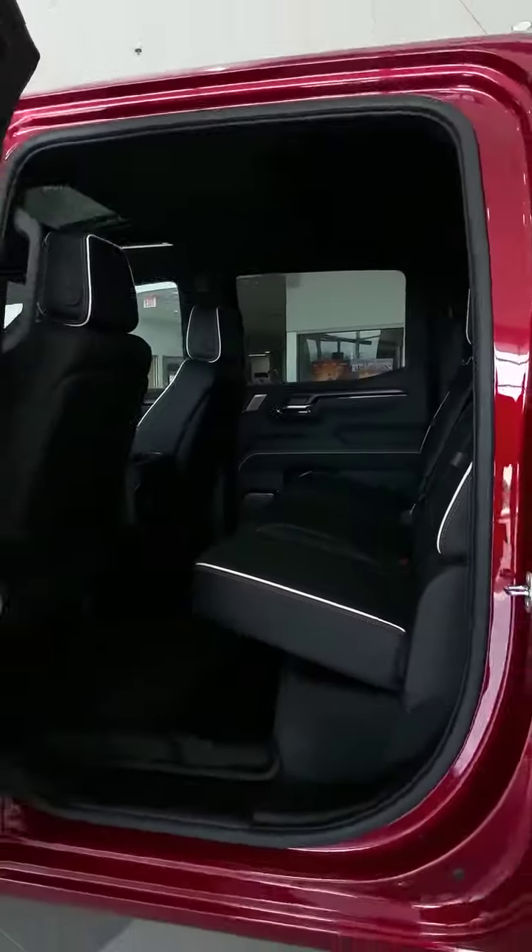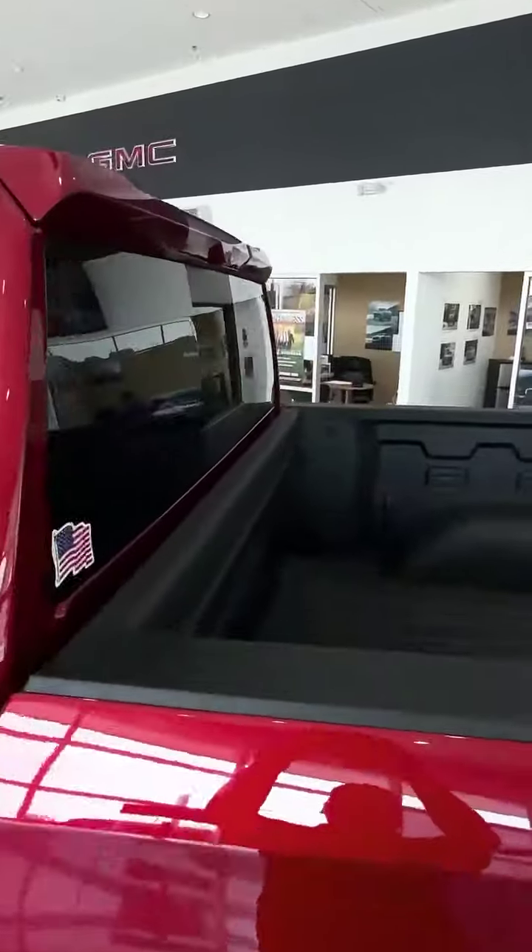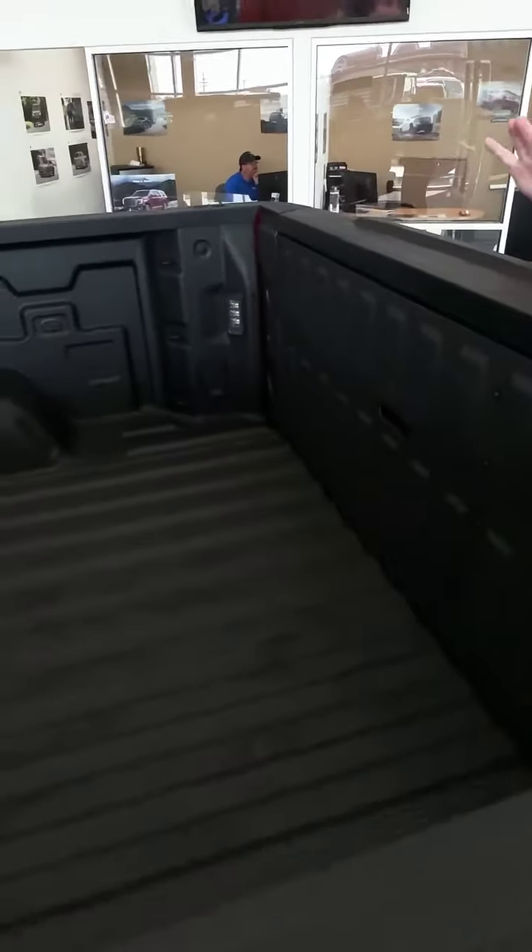Connectivity, three years of OnStar. This thing is awesome. Coated professional grade bed, 12 tie downs, LED lights, power for all your accessories, and the multi-pro tailgate.